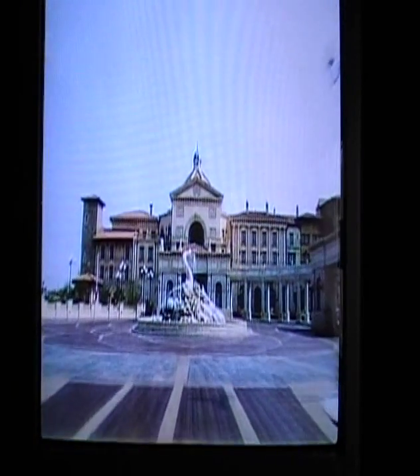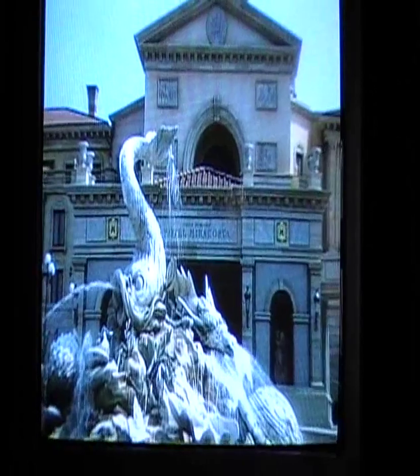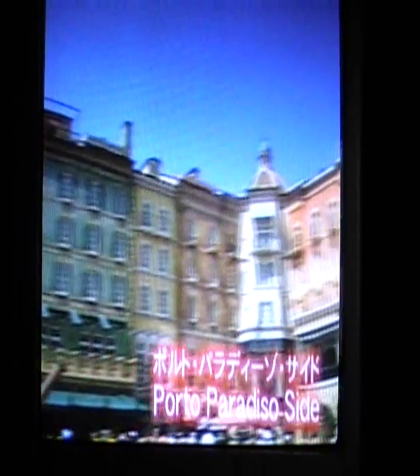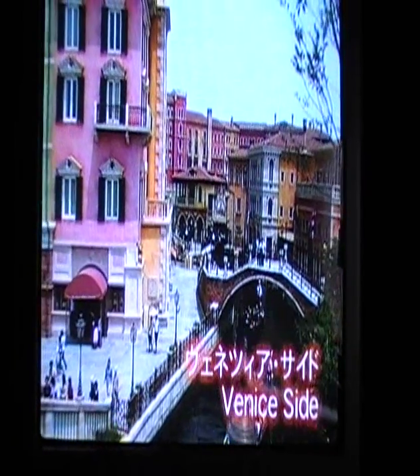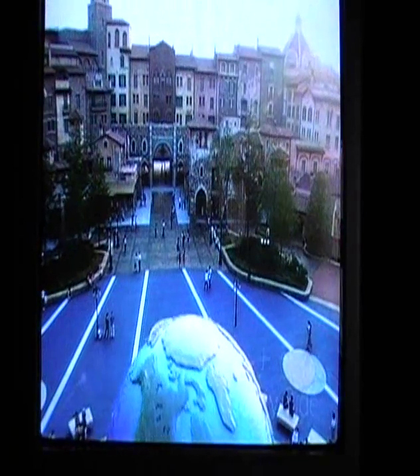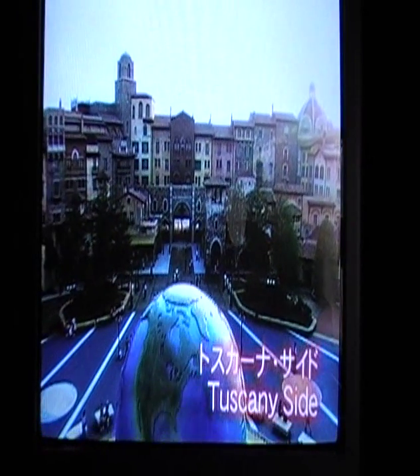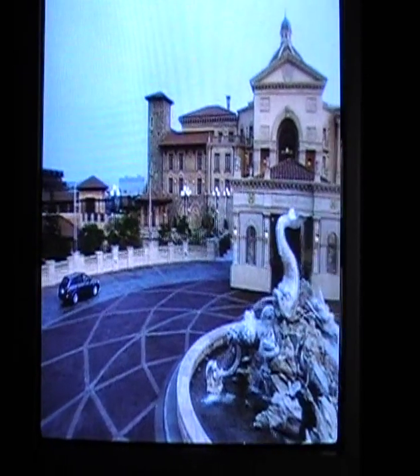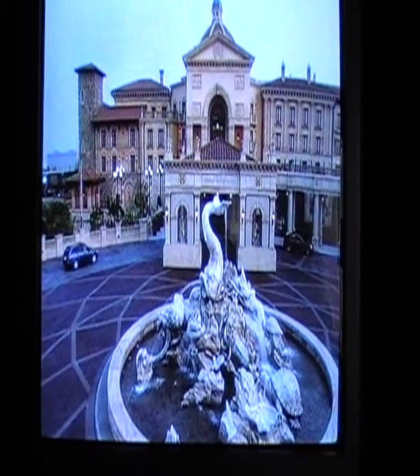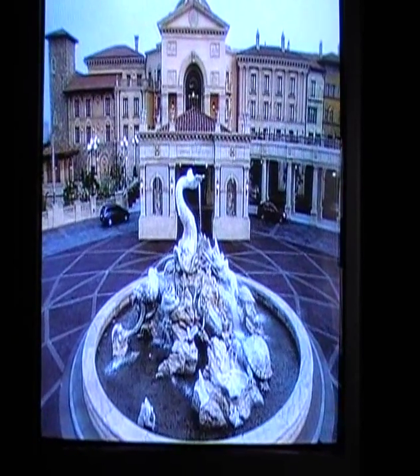Welcome to Tokyo DisneySea Hotel MiraCosta, an elegant combination of Southern European atmosphere and Disney hospitality. MiraCosta is Italian for 'view of the coast,' and the hotel is reminiscent of Italy and its lovely coastline. As the hotel is surrounded by Tokyo DisneySea, you can enjoy staying right inside the park.